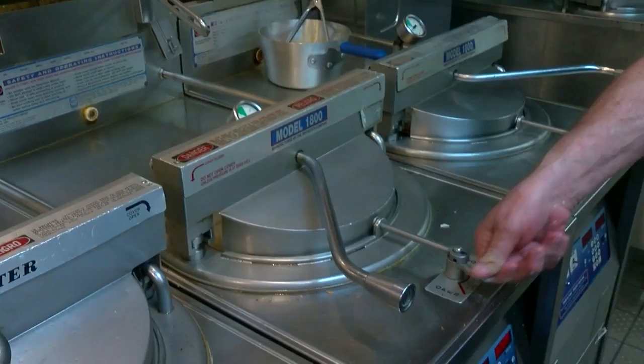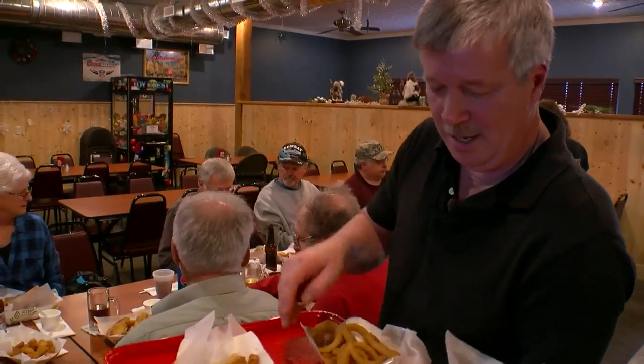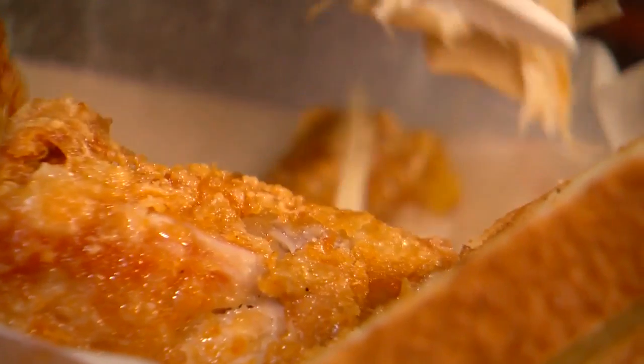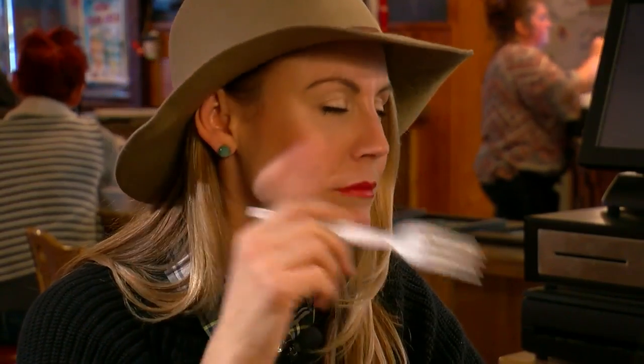Less than 15 minutes later, it's chicken time. Most people will come in here and want the same exact thing every time — they don't change up. The only thing I've ever ordered here is chicken. I've been waiting for this moment. Look how moist that looks. Yes, it is very moist. And that's the freshness of never being frozen and marinated for 24 hours.